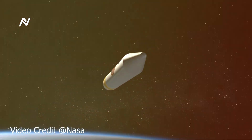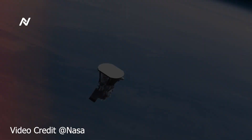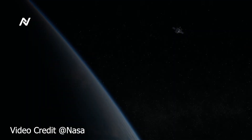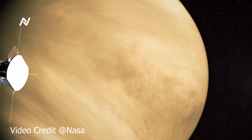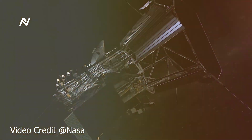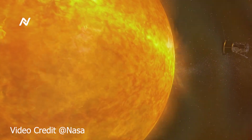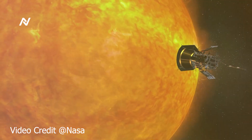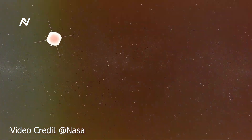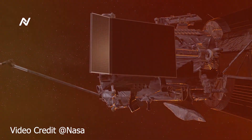As of now, the Parker Solar Probe has completed several close passes of the Sun, each one bringing it closer to the star's surface. With each orbit, the spacecraft gathers more data, helping scientists unlock the mysteries of the Sun's corona and the mechanisms that drive solar winds. In the coming years, the Parker Solar Probe will continue to venture even closer to the Sun, eventually coming within 4 million miles of its surface — more than seven times closer than any other spacecraft has ever traveled. The Parker Solar Probe is not the only spacecraft exploring the Sun. NASA and the European Space Agency are collaborating on another mission, the Solar Orbiter, which will provide complementary data from a different vantage point. Together, these missions will revolutionize our understanding of the Sun and its influence on the solar system.